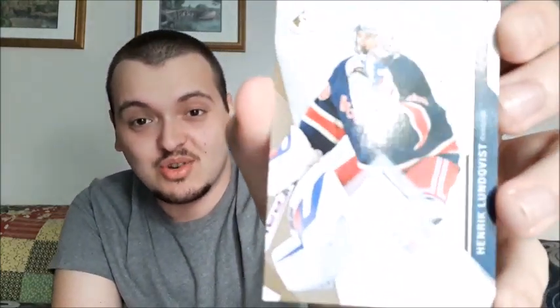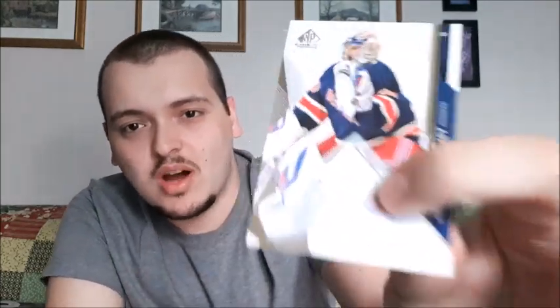I do have a couple autos and a couple other jersey cards for goalies that I managed to pick up in other packs before, but nothing as cool as this one. This is the best jersey card that I have in my collection. I know it's just a white swatch, but that is amazing for me. I've never pulled something from a top goalie in such good condition.